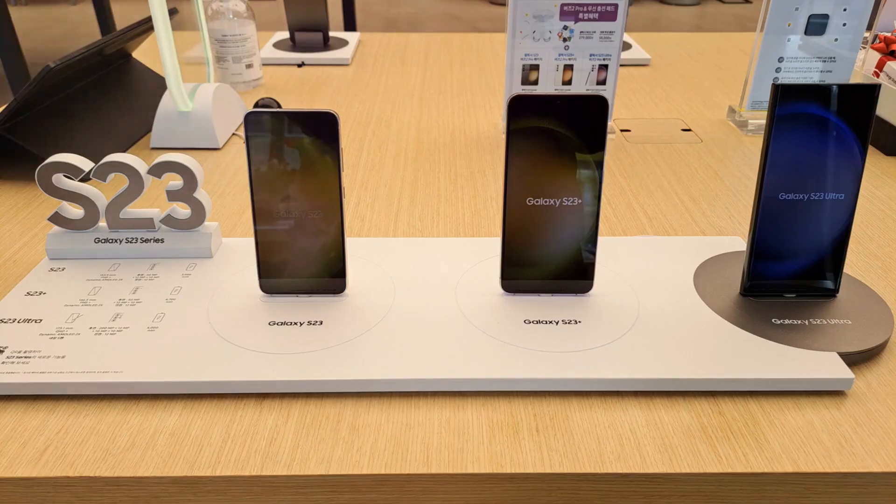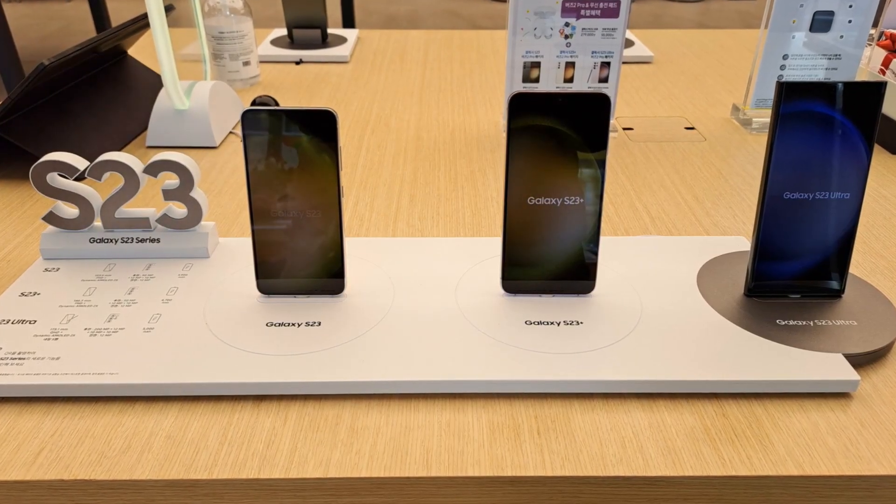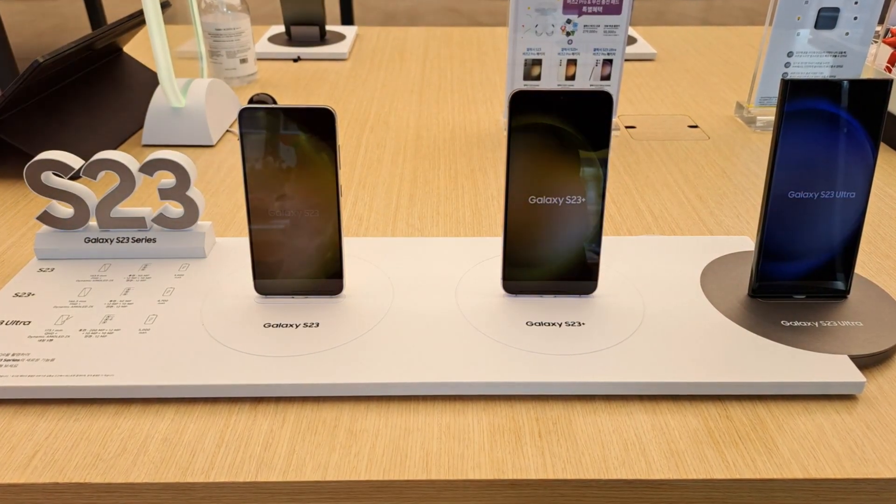And let's talk about color. Samsung has pushed the boundaries with a dynamic color range that's truly a sight to behold. The colors are not just vibrant, they're lifelike. From the deepest blacks to the most radiant whites, every shade is represented with stunning accuracy. Whether you're editing photos, watching a movie, or playing a game, the colors are so true to life, it's like you're there in the moment.